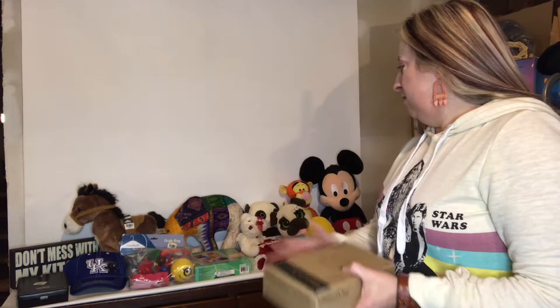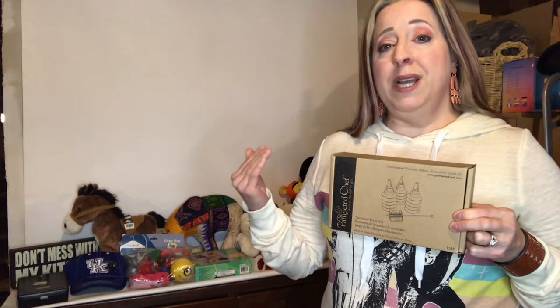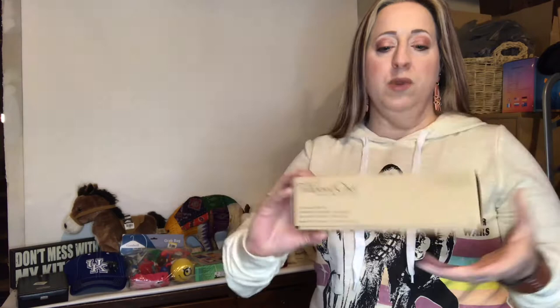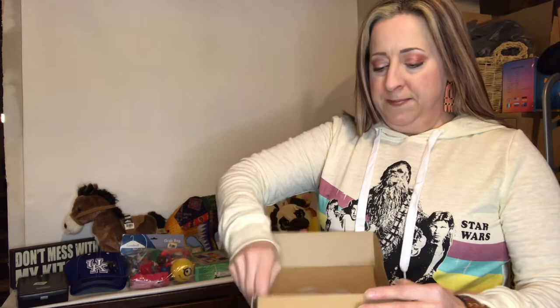This haul was from a local Goodwill here in my town — I filled my cart with lots of goodies. If you've watched any of my other videos, you know I pick up Pampered Chef items, especially if they're new in the box, because Pampered Chef can be a high dollar amount to buy new and people look for it on eBay, Mercari, stuff like that. This is a cake decorating bottle set — it comes with the brush. It looks like it may have been used once, but it still has the product card, which tells about the product, how to clean it, and has recipes.